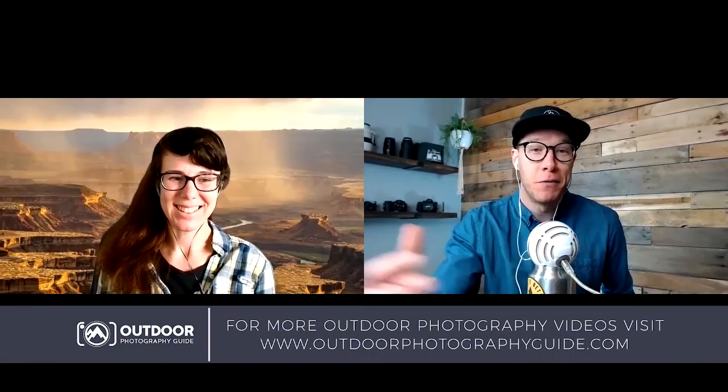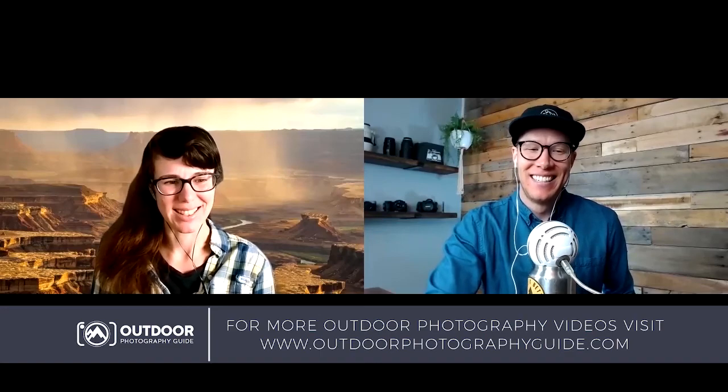Elise Bender, thank you for sharing your story and so many tips about outdoor photography - how people can improve with compositions, lens selection, and subject matter. We covered the full gamut today. Thank you so very much, I hope you have a great day.